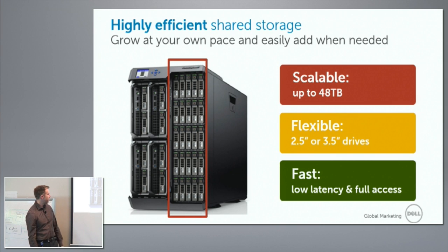We have redundant PERC cards in this box that allow you to very simply carve up the storage and assign it to different systems. The great thing about it is I don't have to assign the drives necessarily drive by drive. I can create virtual disks and assign those virtual disks to each compute node.